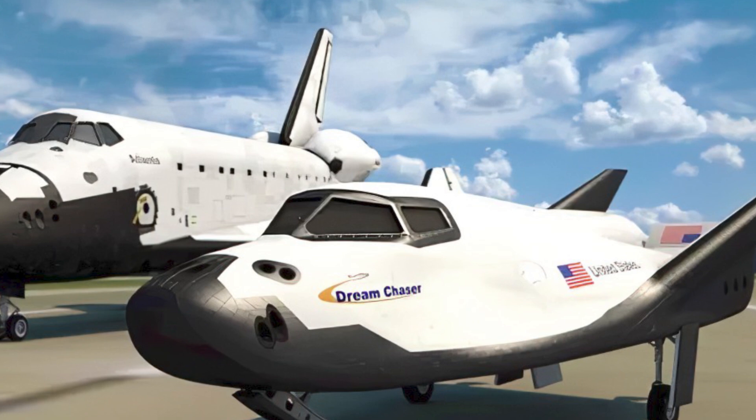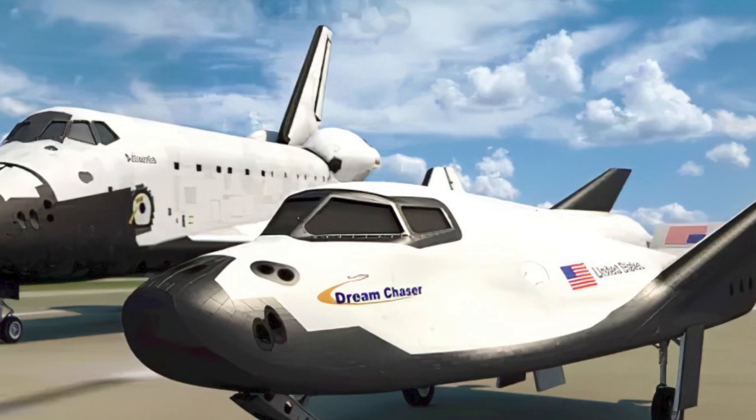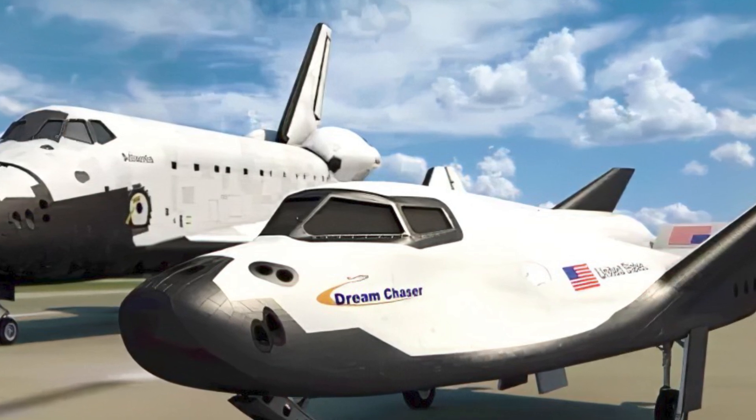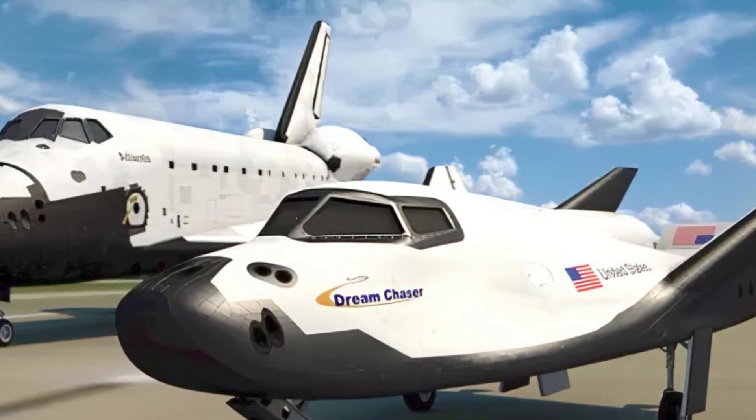Once Dream Chaser is powered down after landing, the Sierra Space Ground Operations team will transport it to the Space System Processing Facility to perform necessary inspections, offload remaining NASA cargo, and begin preparing it for the next mission.